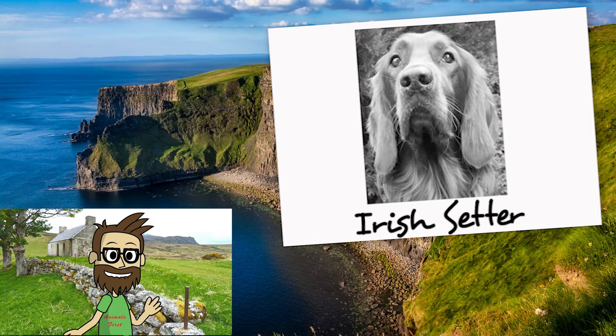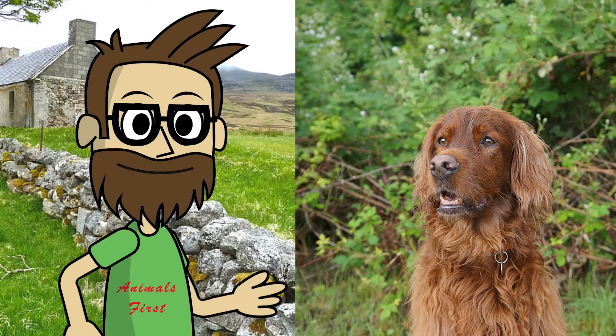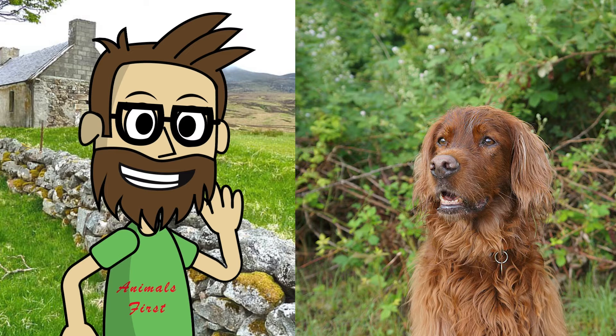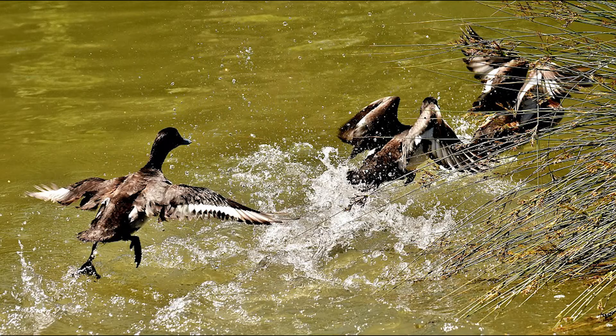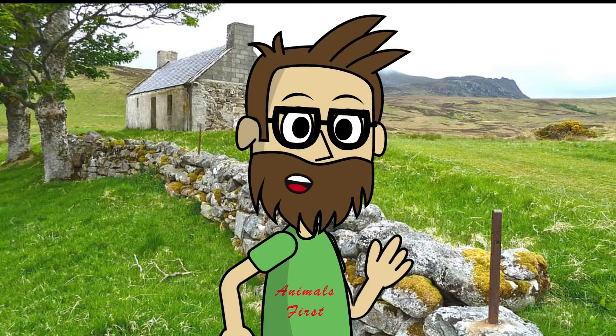The first mention of Setters can be found in sources from 1570. This is a very old breed. At that time the ancestors of today's Setter did not have all the qualities that we see in modern dogs. However, the intelligence and propensity to work were already built into the breed at that time. Initially, the Irish Setter was used as a hunting dog, specializing in finding and working with waterfowl. Thanks to its excellent instinct, the Irish Setter easily detects the location of ducks in the most inaccessible places for the hunter.